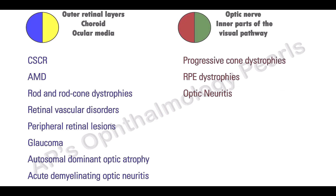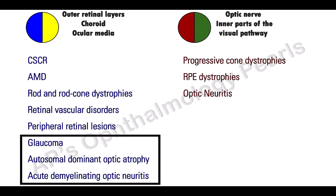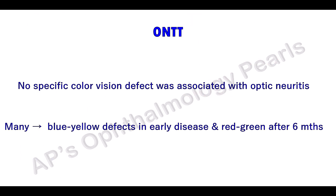Exceptions to Kolner's rule include glaucoma, autosomal dominant optic atrophy, and acute demyelinating optic neuritis. In the optic neuritis treatment trial, no specific color vision defect was associated with optic neuritis. In fact, in many cases blue-yellow defects were found earlier in the disease, while red-green defects dominated cases greater than six months old.